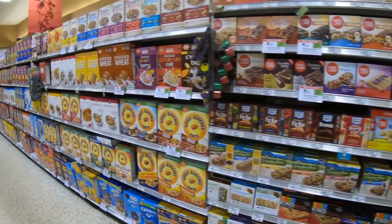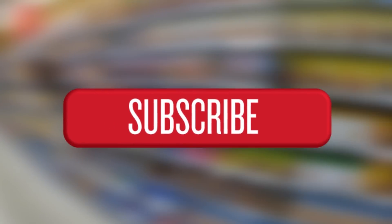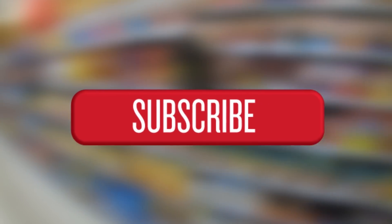Before we start, don't forget to hit the red button to subscribe to uFeed and the bell button to get notified of our new videos every single day. Ready to be surprised? Let's get it rolling!